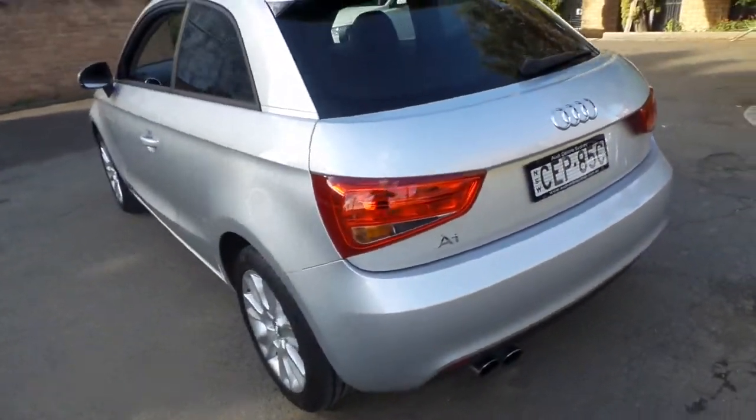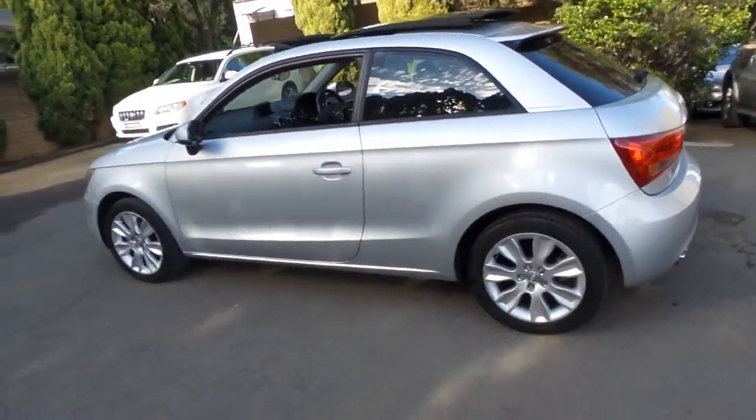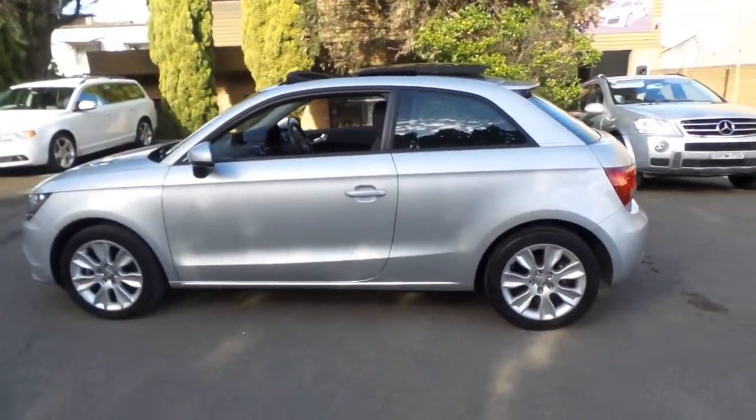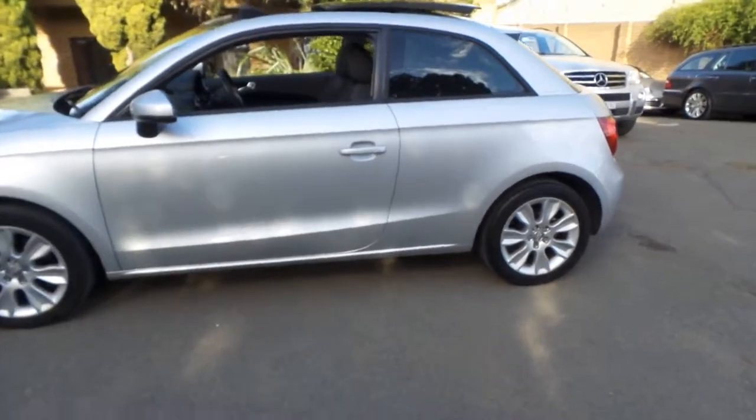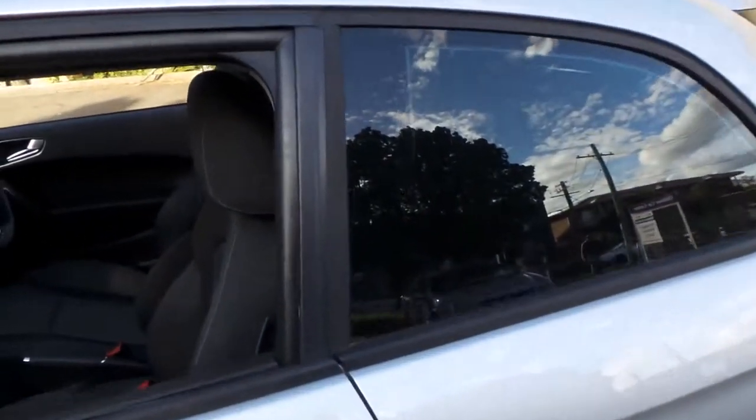When you consider a new Toyota Echo, it would cost about the same price as this. I would be putting my money in a second-hand Audi A1 like this car with a full Audi logbook.